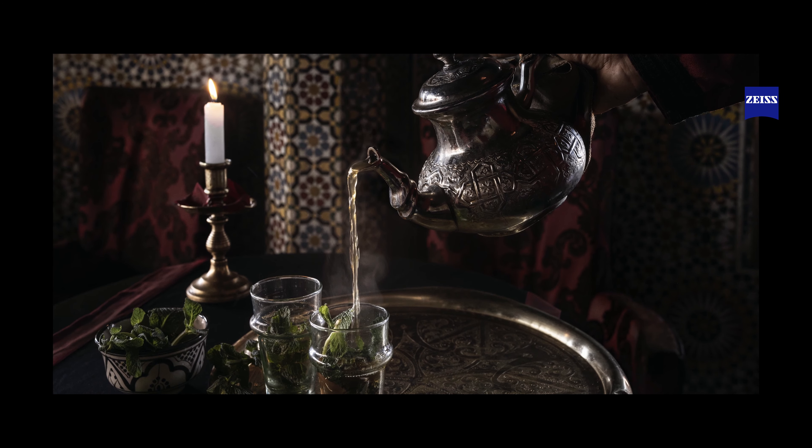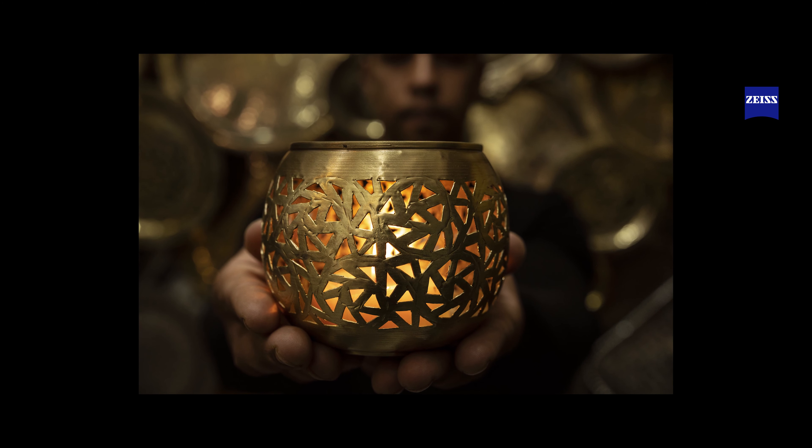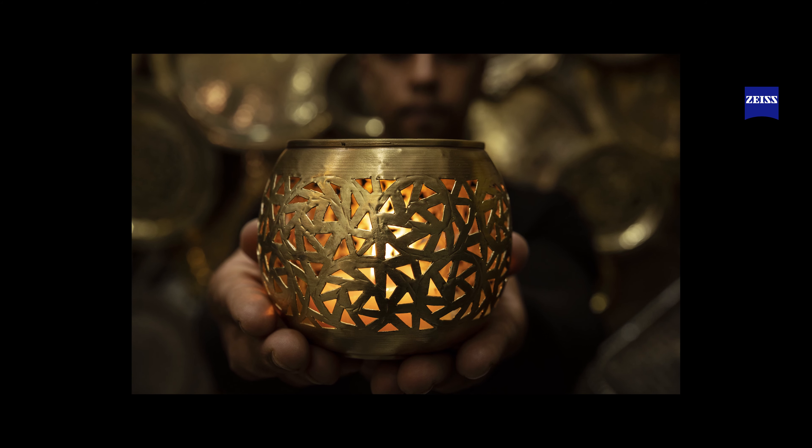State-of-the-art optical design ensures that the foreground stands out clearly from the bokeh in the background. Our customers call this the Zeiss 3D Pop. And what can I say? It looks absolutely fantastic — so real, almost three-dimensional. That's it. That's the Zeiss look.